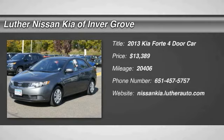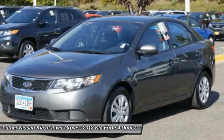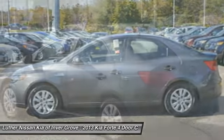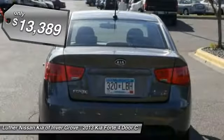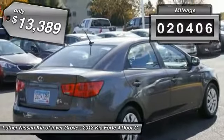The 2013 Forte. If you're looking for a trendy and feature-laden compact sedan, the Kia Forte is for you. It offers an exceptional combination of innovative design, high-quality engineering, and outstanding value, and is priced below $15,000. This vehicle has less than 25,000 miles.